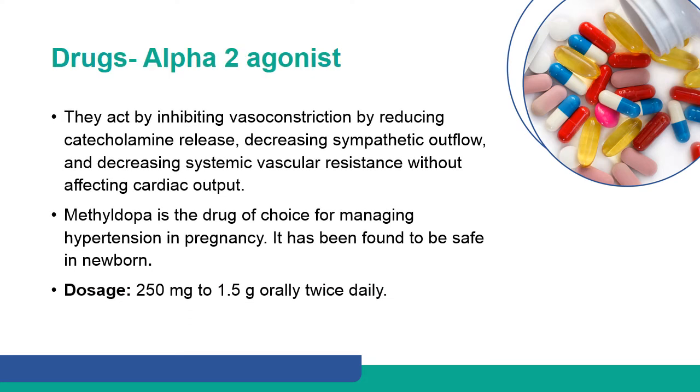Alpha-2 agonists act by inhibiting vasoconstriction by reducing catecholamine release, decreasing sympathetic outflow, and decreasing systemic vascular resistance without affecting cardiac output. Methyldopa is the drug of choice for managing hypertension in pregnancy and has been found to be safe in the newborn.